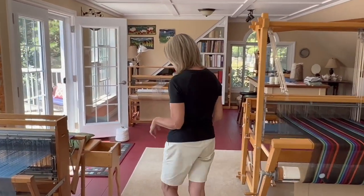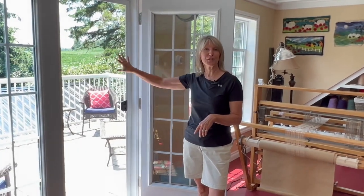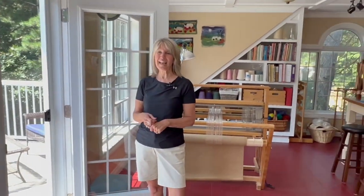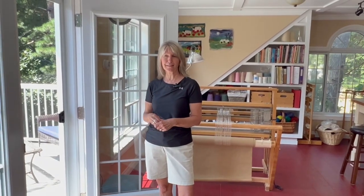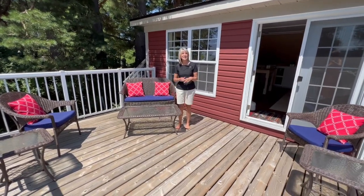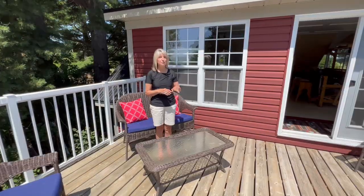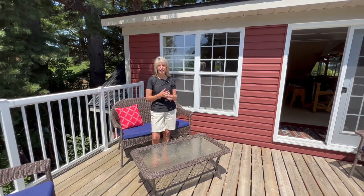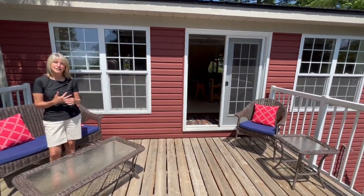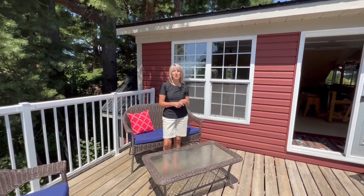I wanted to show you outside as well. When we first built this we had five windows going straight across, and a friend came over one day and said it was so beautiful she wished she could just go out there. I'm very lucky to have a husband who can make those dreams happen. So I asked him, couldn't we just have a door and a deck? He said yeah, we can do that. And this is what we got — a deck area where we can come outside, spin, have meetings, have tea or lunch, or just think about what to work on next.